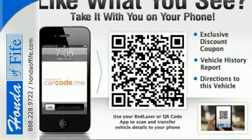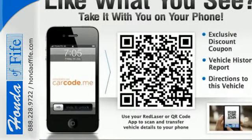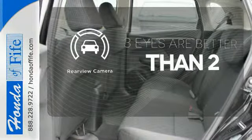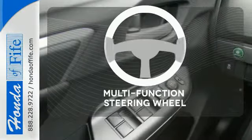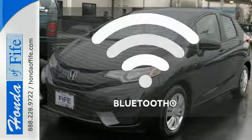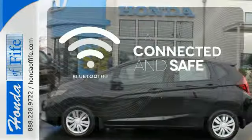Add to that its standard Bluetooth connectivity and a rear-view camera, and you're set to take on whatever the road has in store. The back-up camera gives you a clear picture of what's behind you. The multi-function steering wheel helps keep your eyes on the road and your hands on the wheel. Bluetooth wireless technology keeps you in command and in touch.